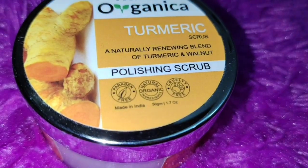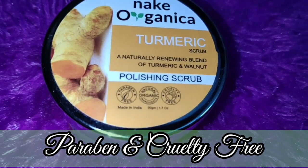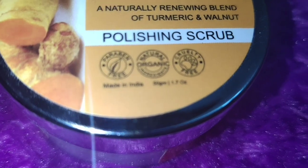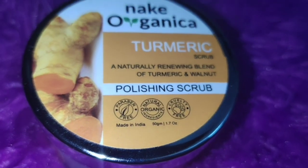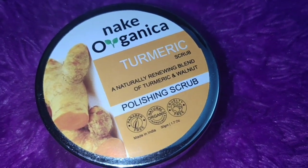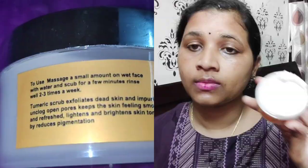It is a Naturally Renewing Blend of Turmeric and Walnut — a Polishing Scrub that will shine on your face. Most importantly, it is made in India. It has all natural organic ingredients and it is cruelty free.